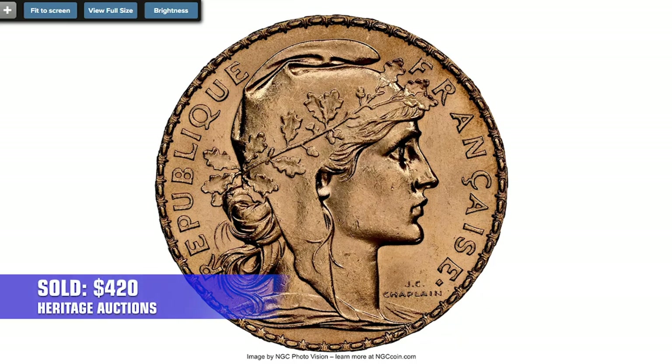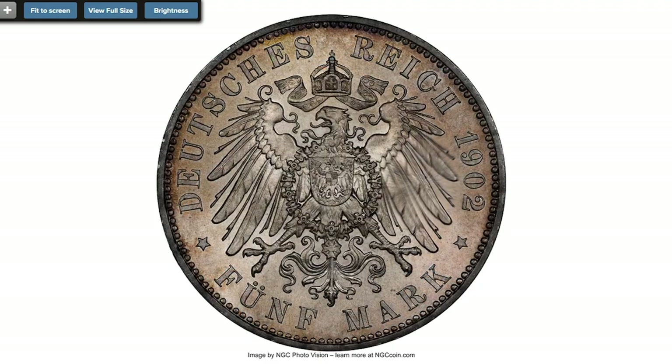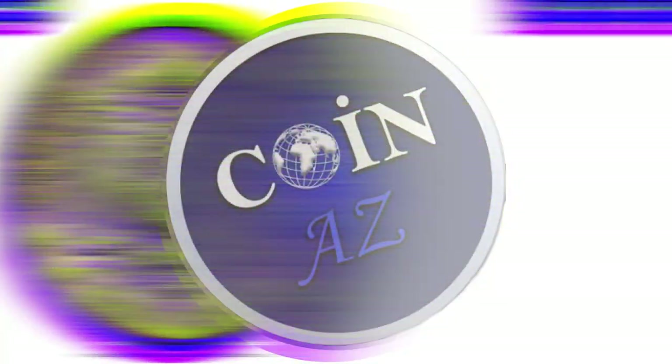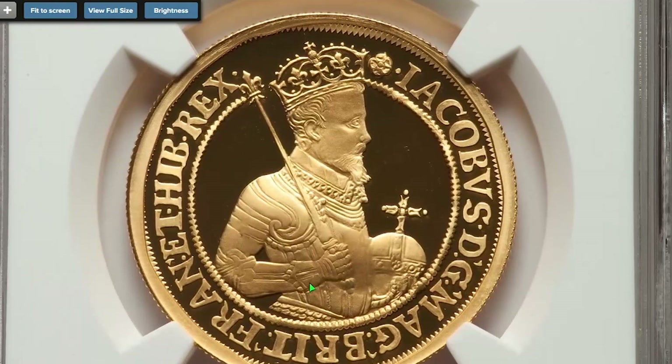Here is a 1902-E German Saxony Georg 5 mark, struck by the Muldenhütten mint. It features violet, rose, and gold toning with a border of neon blue. This silver coin was sold for $630 on July 28, 2022 at Heritage Auctions.